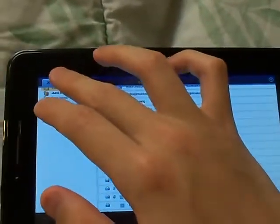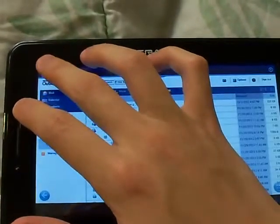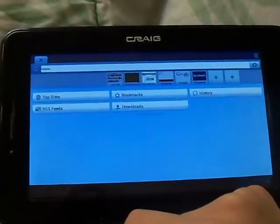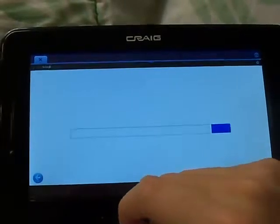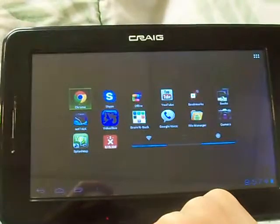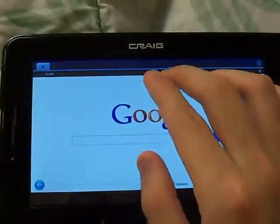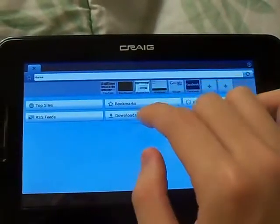One thing I was really disappointed with in all other reviews I came across for these China-manufactured tablets is that they don't really show you much website browsing. They show you one website — mainly Google — and after showing Google, they just close it out. That really doesn't show the internet capacity. I'm going to show many of the websites that I think would be very important if you're trying to use this.